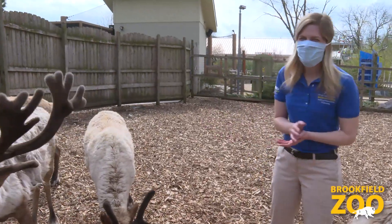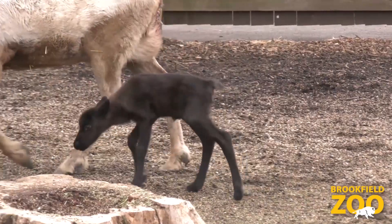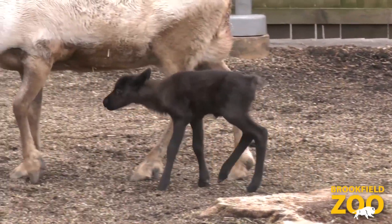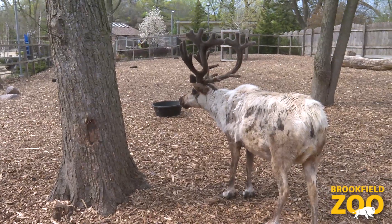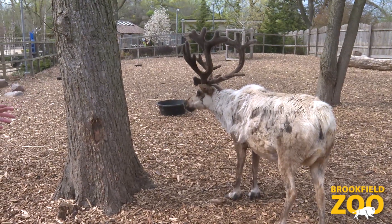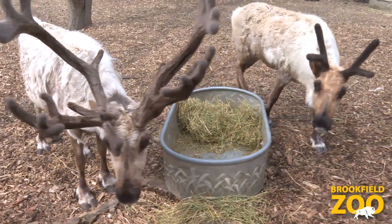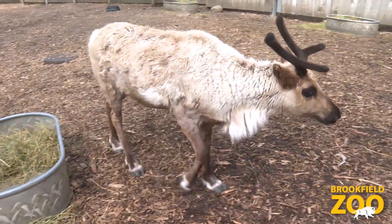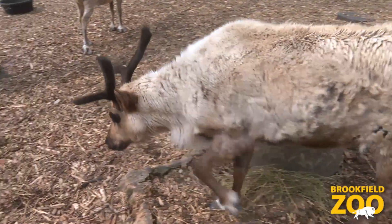Out here in our reindeer herd, we have Bunny, who's five years old. She gave birth to a calf, Clarice, two years ago. Bunny is the largest reindeer out in the herd — most notably, you can see her very large rack of antlers. And usually beside her side is her calf, Clarice. Even though she's full grown, she is always by her mother's side.